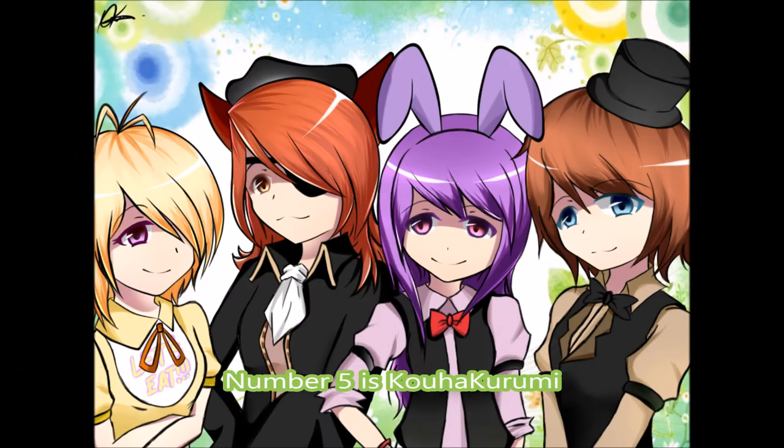So number 5 is another cutesy anime one, except Freddy's a girl. Bonnie — I think Bonnie is a boy or a girl, I think they are. But this looks very adorable. And yet again, if I tried to draw this it would probably end up being crap. I'd rather let talented people like the ones that made that artwork do something like this, because this is just amazing. Thumbs up to that.